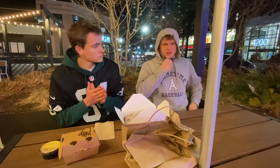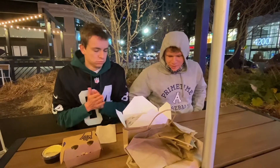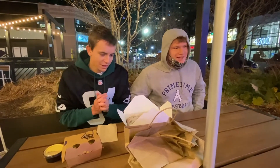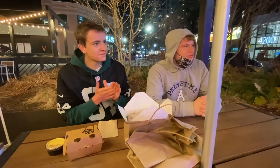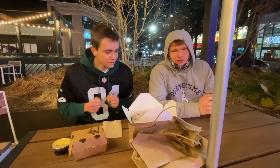Now he's going. Alright, what is up, boys? So today we are back for another Fuba Food Review. Today we are trying Hot Lola's, which is located in Ballston Quarter in Arlington, Virginia.